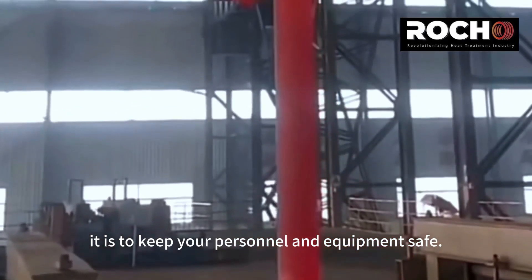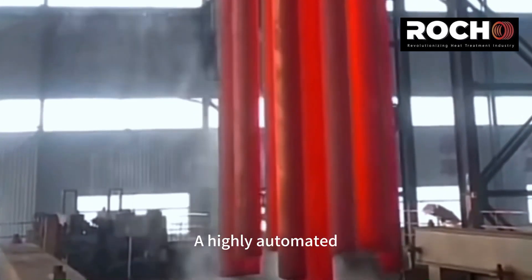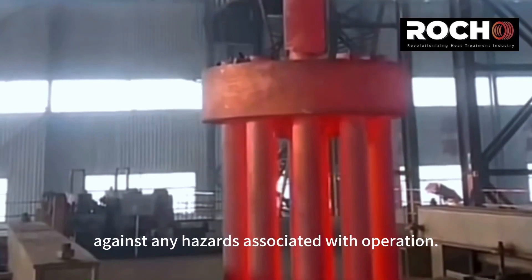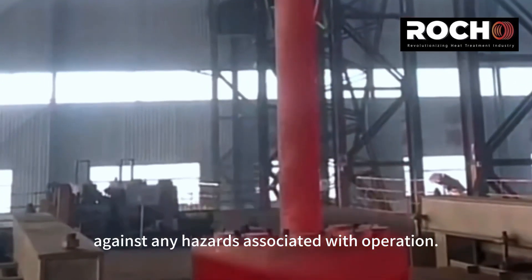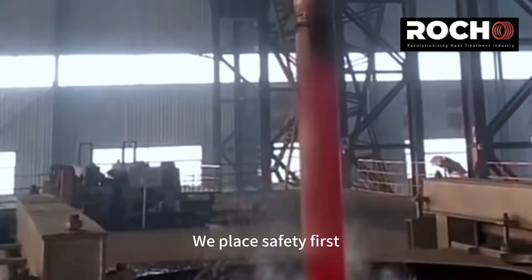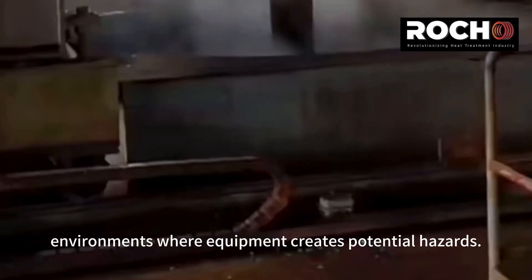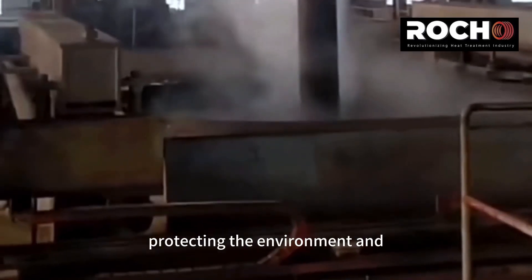Roco knows how important it is to keep your personnel and equipment safe. A highly automated quenching furnace is designed to provide total protection against any hazards associated with operation. We place safety first in environments where equipment creates potential hazards.